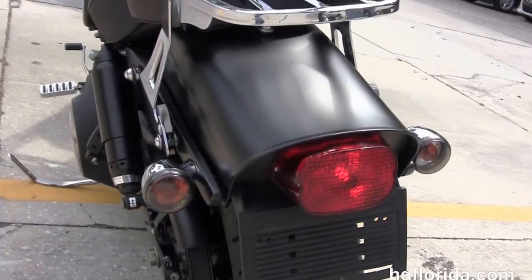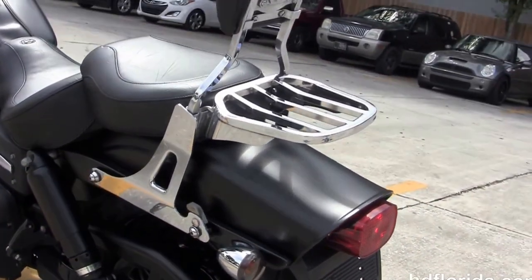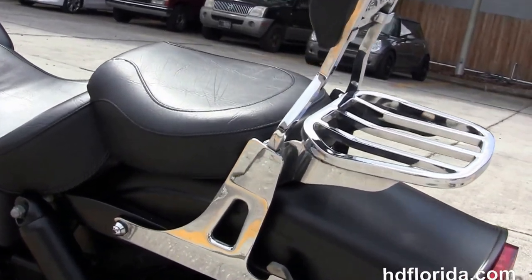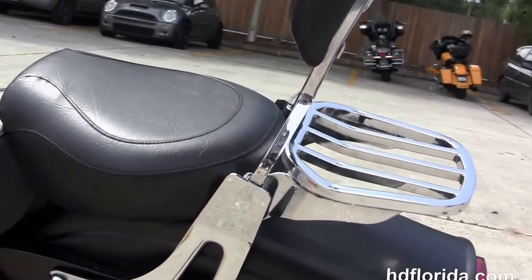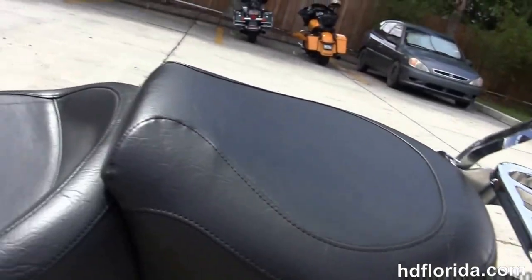We've got the upgraded Vance & Hines blacked out short shot exhaust. Upgraded passenger pegs. The blacked out covered fully adjustable shocks. The additional docking hardware with the additional quick-release passenger backrest and chrome luggage rack.